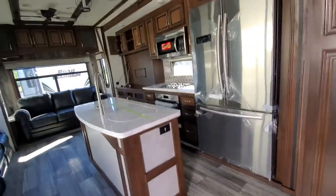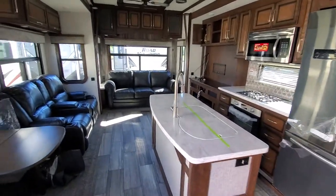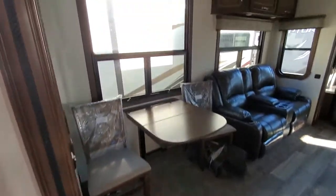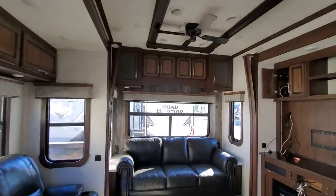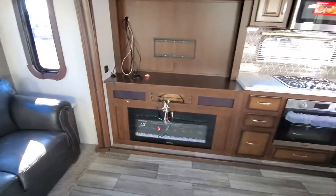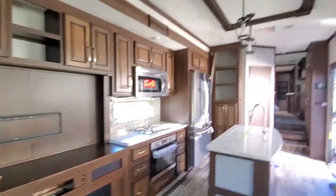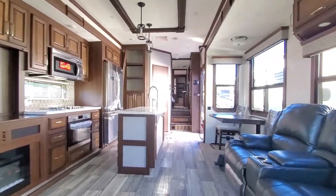Beautiful inside. Nice big window. Plenty of cabinetry. It does come with the television as well as the radio. Fireplace does put heat out. Very, very spacious.